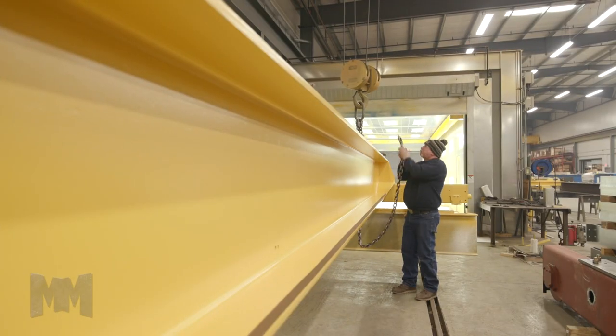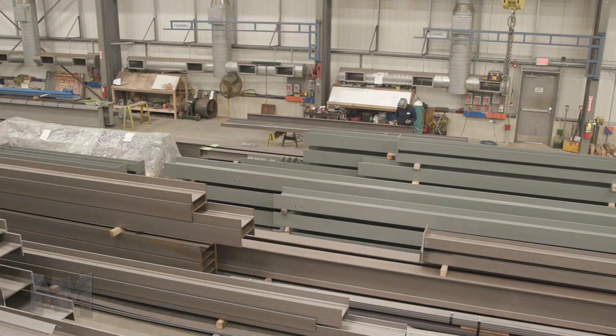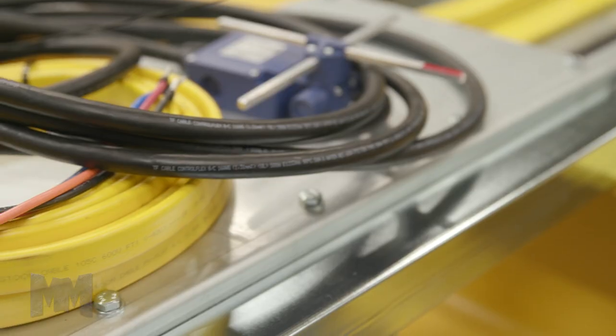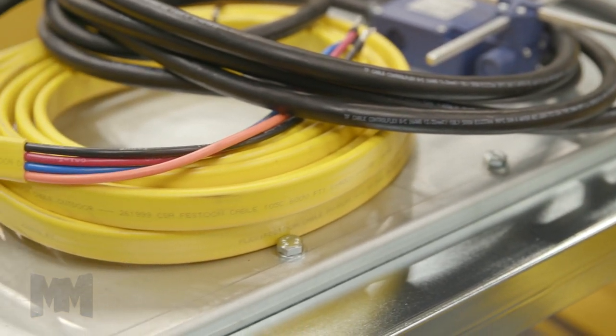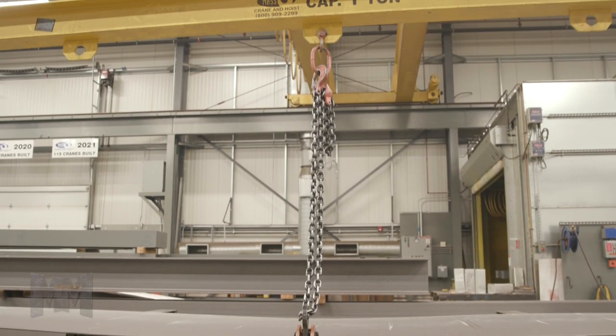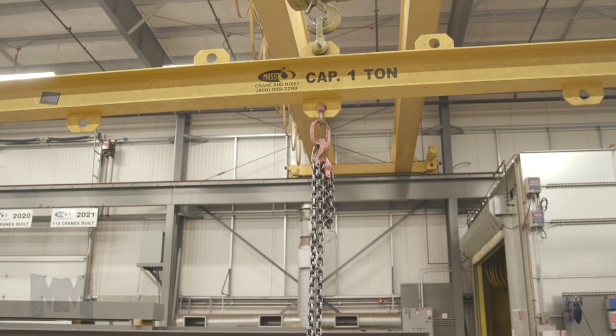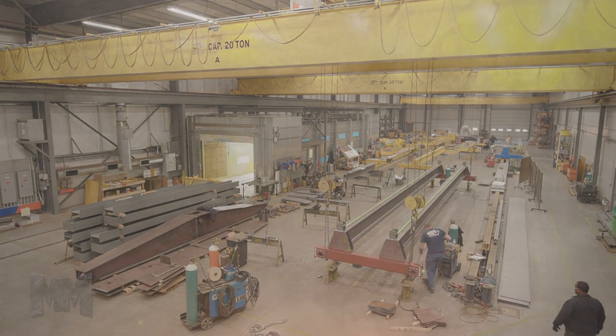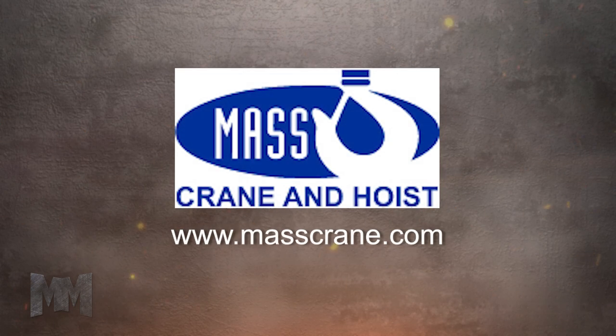After a short initial visit and conversation, sales and engineering will utilize their experience to identify the most efficient, effective, and economic crane and hoist system and implementation path for you. Come see the difference Mass Crane & Hoist can deliver for you and visit MassCrane.com. This is John Criswell for Manufacturing Marvel.